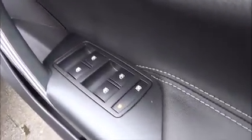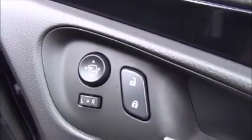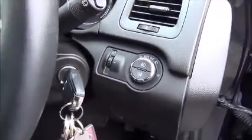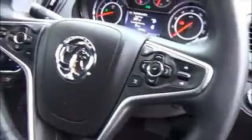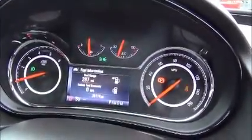Electric front windows, front and back with child lock, electrically operated folding mirrors, electric memory seats, automatic headlights, automatic wipers, front and rear fog lights, and audio controls on the steering wheel with a trip computer.